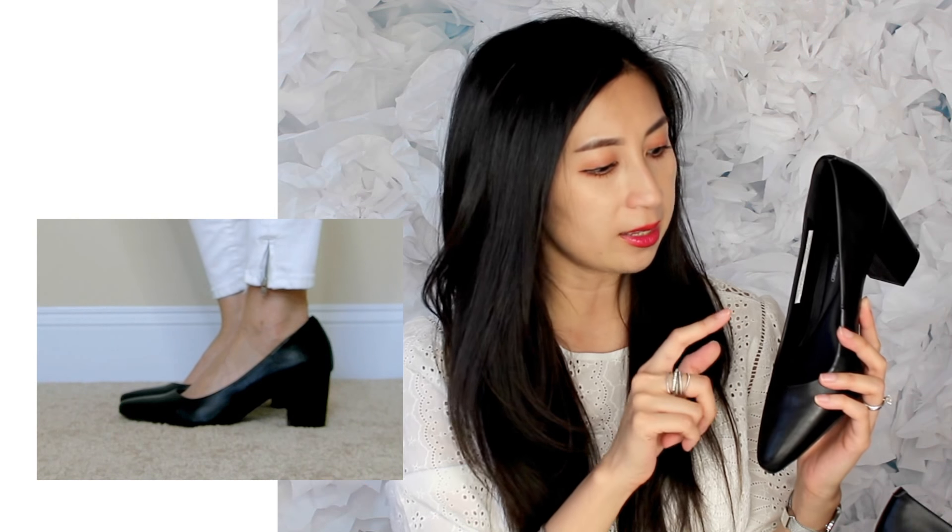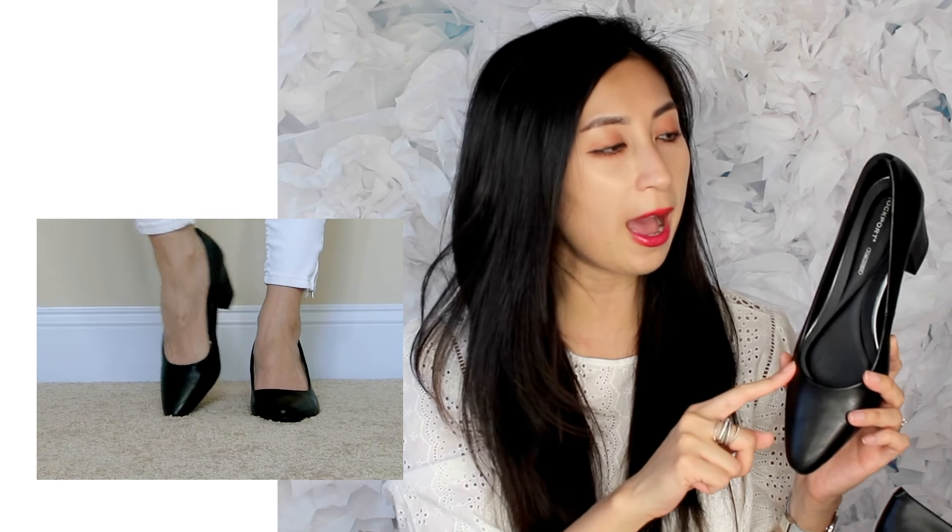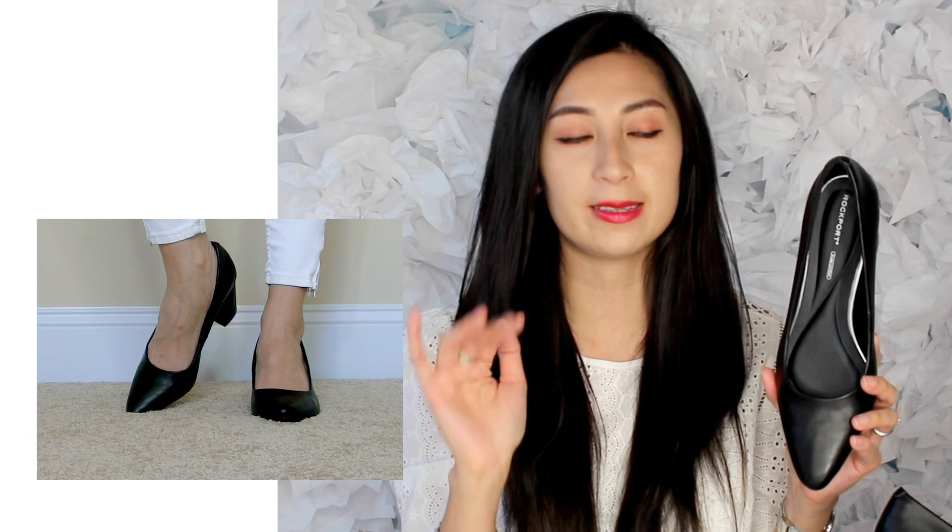These are a size seven and a half regular medium, but they are very big on me. When I walk they slip off my heels. I sometimes put a heel cushion in the back to help the shoe stay on. Sizing is just different between brands, which can be frustrating. These run big, so I would definitely say size down. If you have narrow feet, size down for sure; if you have wider feet, maybe stick to regular size.